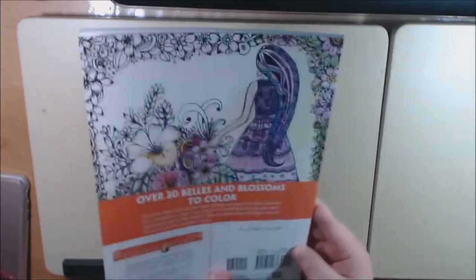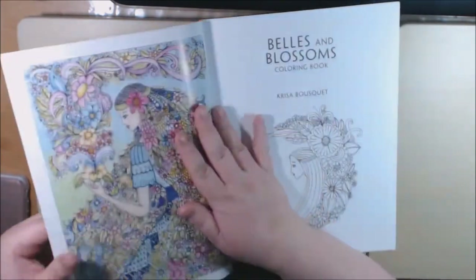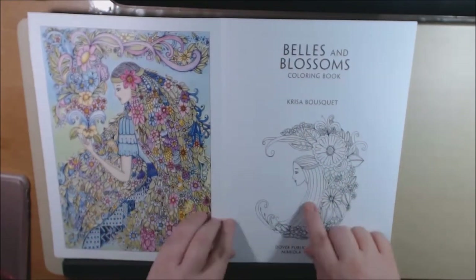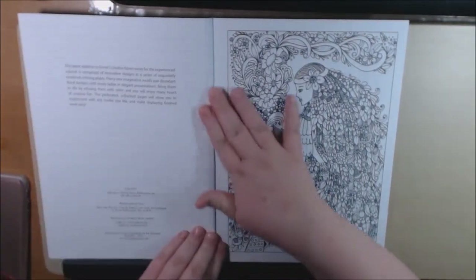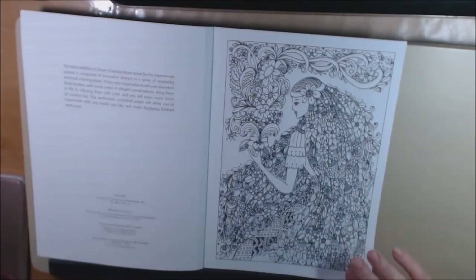31 pages. I love Creative Haven books. They're always very pretty and they put color pictures on the front cover and the back cover. They're single-sided, perforated, and squared off, which I really like because it's just easy for framing and whatever. This book is really pretty.